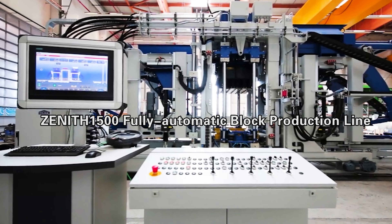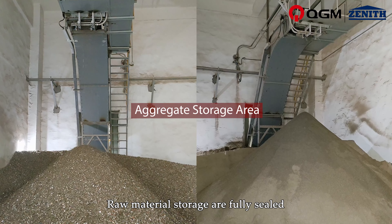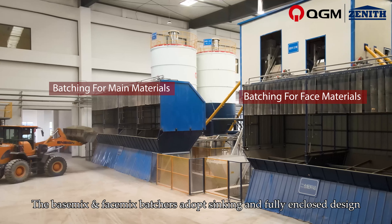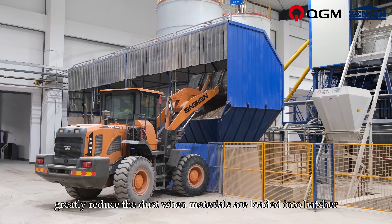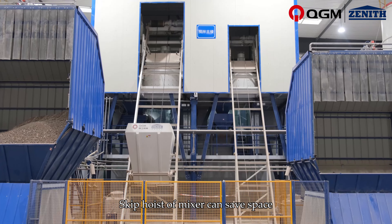Zenith 1500 Fully Automatic Intelligent Concrete Block Production Line. Raw material storage is fully sealed. Phase mix batchers adopt a sinking and fully enclosed design, greatly reducing the dust when materials are loaded into the batcher and keeping the workshop clean.